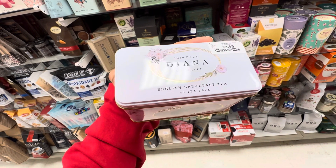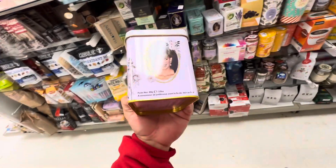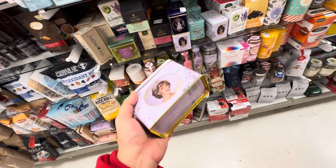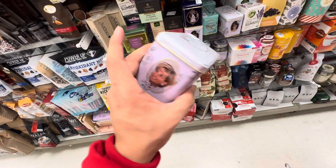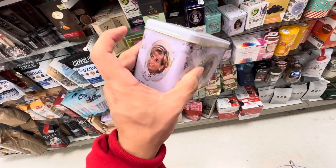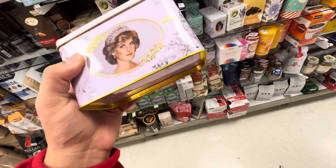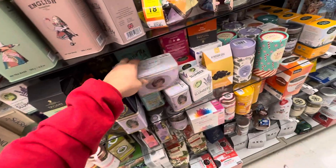Princess Diana of Wales English breakfast tea. Wow. This is what it dwindles down to — a tea box. A tin tea box at Marshalls for $4.99. Princess Diana, we loved you. We still love you.